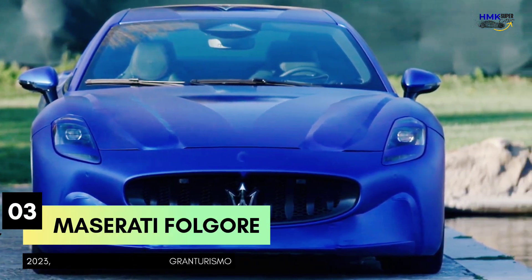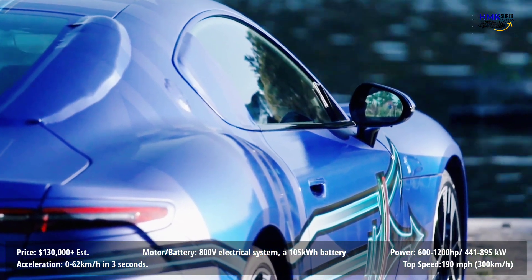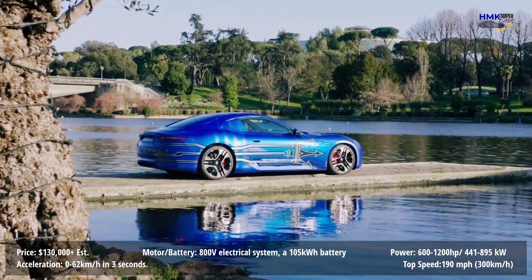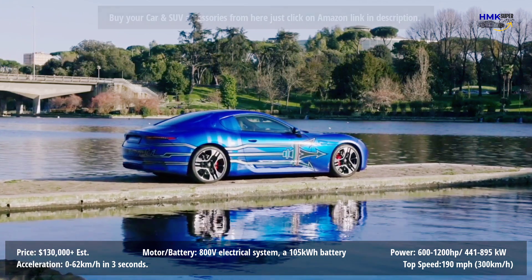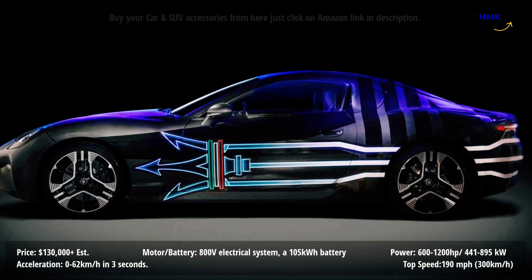Number 3: 2023 Maserati GranTurismo Folgore. A new Maserati GranTurismo Folgore is coming, eventually. The next-gen model was supposed to debut last year, but delays have moved the needle just a bit. Now Maserati is jumping even further into the future with the announcement of its electrified GranTurismo Folgore, and it packs a 1,200 horsepower — 895 kilowatt — wallop.